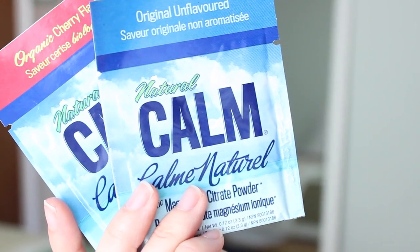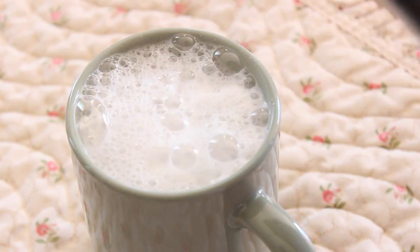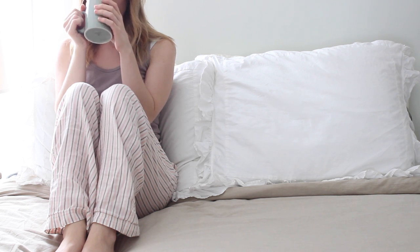You can take magnesium in powder form, pill form, or liquid, or you can soak in Epsom salt baths. A really popular option is Natural Calm — these are just little sample sizes but it comes in larger tubs. You mix it with hot water, drink it in the evening, and it'll help to just relax muscles.